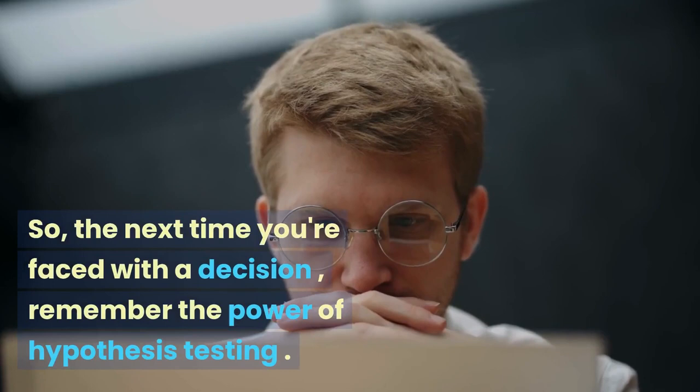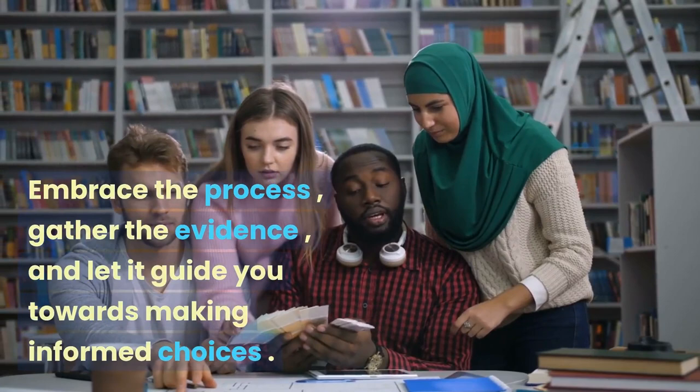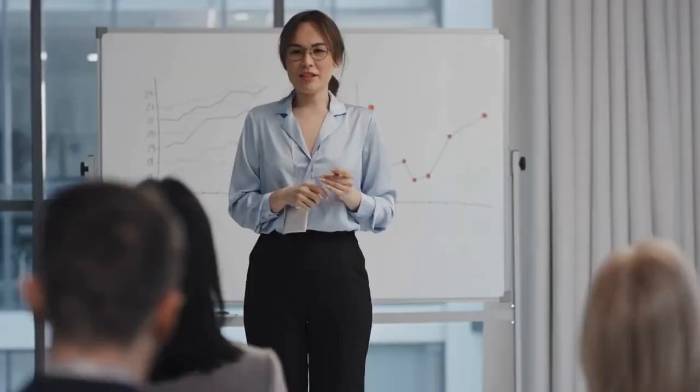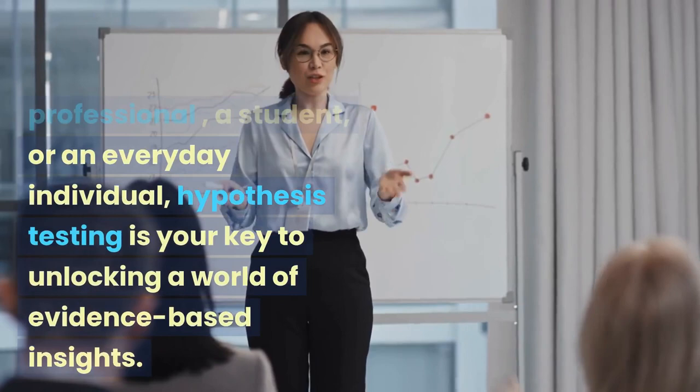So the next time you're faced with a decision, remember the power of hypothesis testing. Embrace the process, gather the evidence, and let it guide you towards making informed choices. Whether you're a scientist, a business professional, a student, or an everyday individual, hypothesis testing is your key to unlocking a world of evidence-based insights.